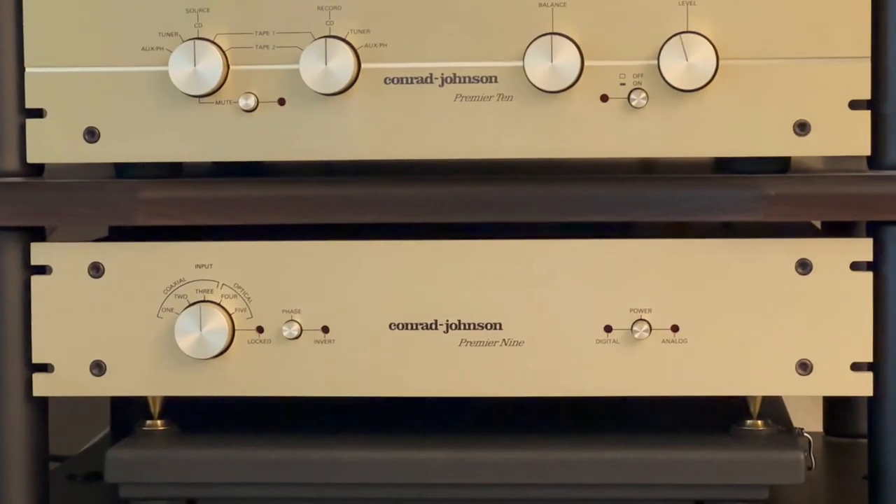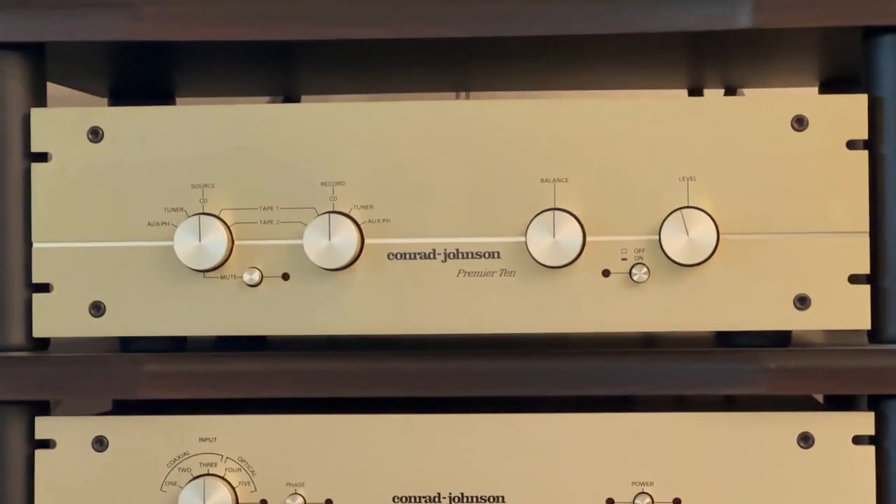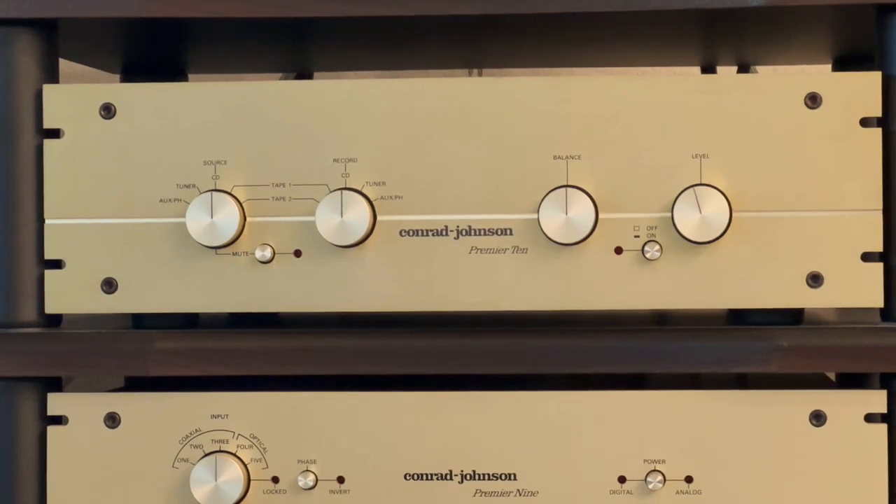Input and output connectors are precision-machined oxygen-free copper and are gold-plated. Industrial-grade controls have been chosen for their crisp feel and extended life. The volume control is a 23-position switch selecting among 23 pairs of resistors — never more than a single pair inserted into the signal path. Similarly, the balance control is an 11-position switch that is out of the circuit at the center position, so nothing is degrading the audio signal.